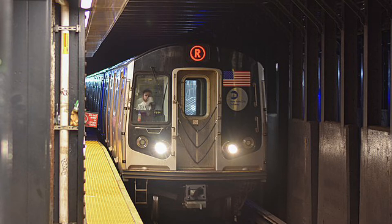This is 36th Street. Transfer is available to the D, N, and R trains. This is a Manhattan-bound R Express Train.